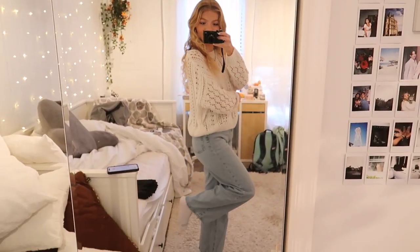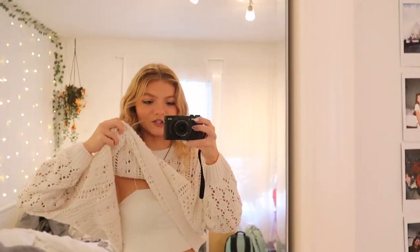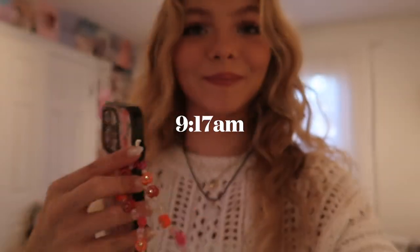Good morning guys! I just finished getting ready — here's the little outfit of the day. My jeans are from Urban Outfitters, this cutout sweater is from Depop, I think it's so cool and I'm obsessed with it for fall, and the shirt under it is just from Garage. It is now 9:17 a.m. I'm fully ready — I don't think I've been this ready early in the morning in a long time. I'm going to make some breakfast right now.